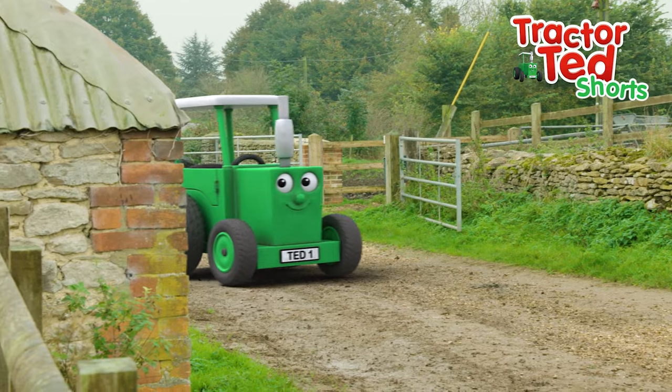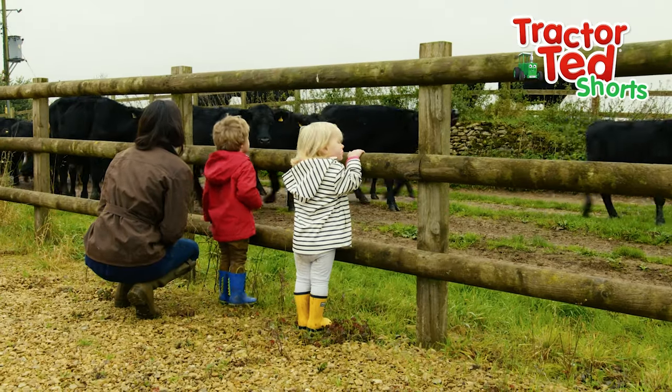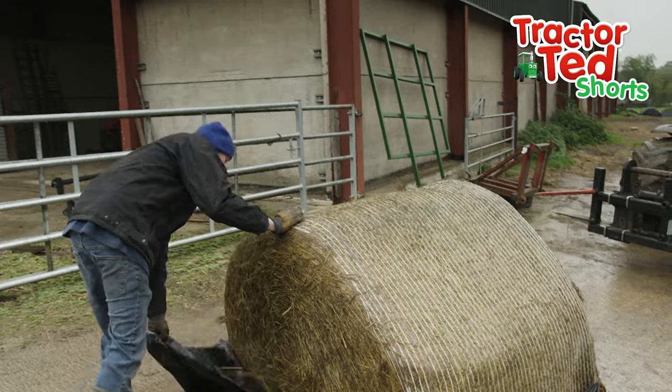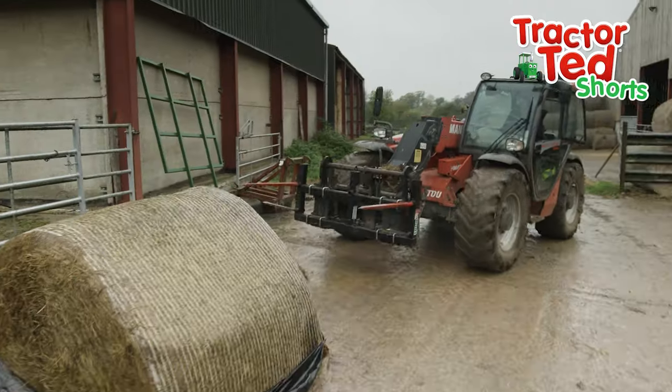The fields are getting very muddy, so it's time for the cows to come in. They need to make their food.